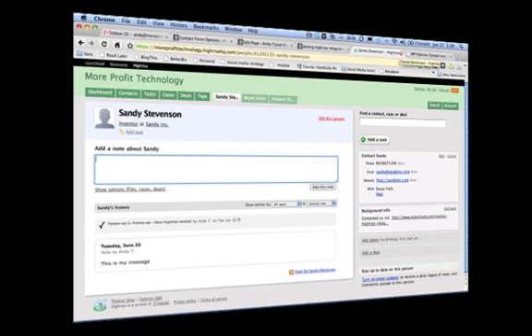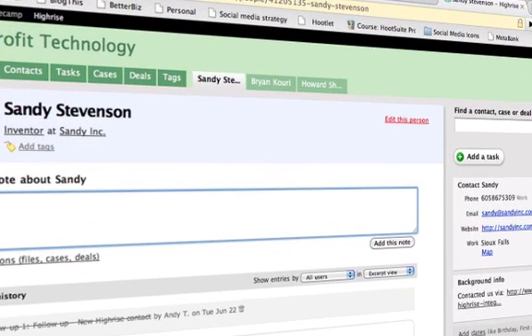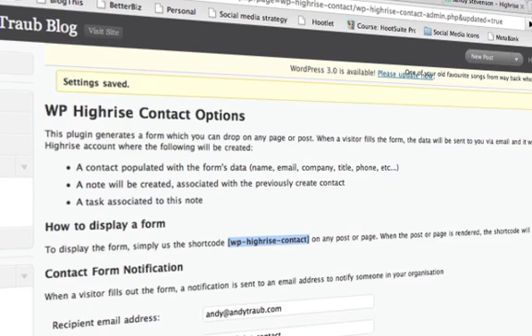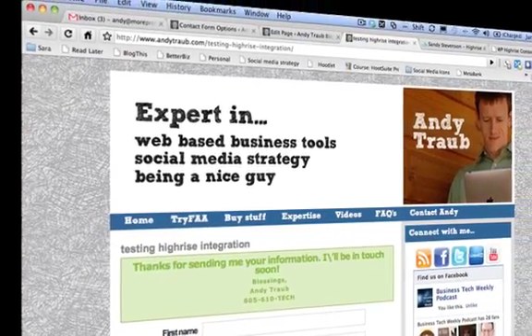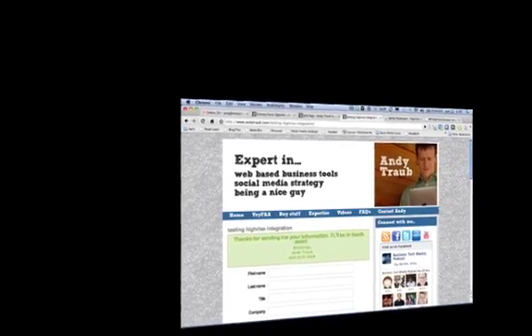Thank you for making a sweet plugin that works pretty seamlessly. WP Highrise Contact is the name of it — download it right away. Hopefully you've enjoyed your stay here at andytraub.com. Subscribe, check back often, hit me up on Twitter, and let me know how else I can help. I'm here to help. God bless, bye.